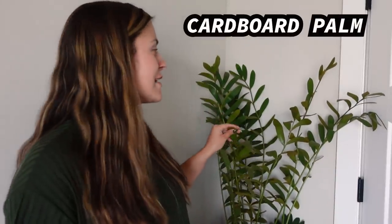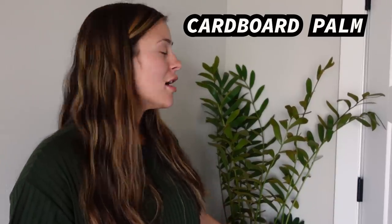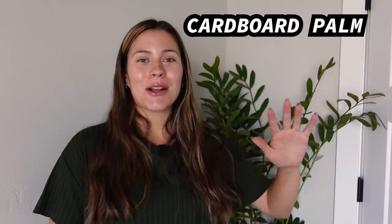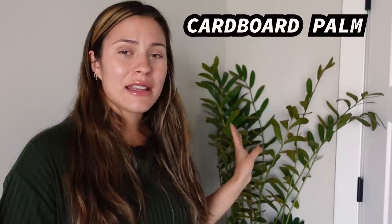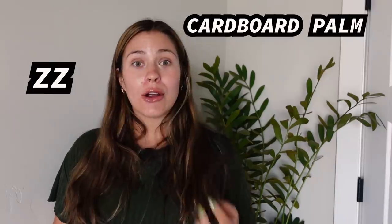In my bedroom there's a cardboard palm, a plant I've had here for about a year. It has a north-facing window maybe 15 feet away, and I keep a sheer curtain over it, so it's getting very low light. Cardboard palms are extremely slow growers — I bought mine already large because I knew that — but it's done really well here, still growing, still alive, looking great.